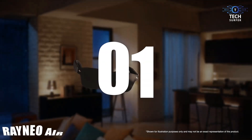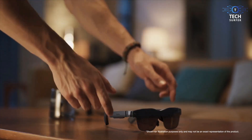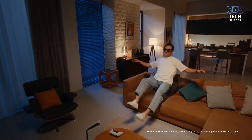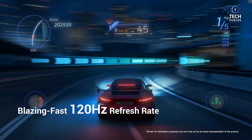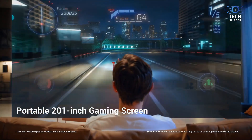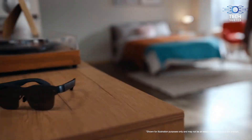Number 1: Rayneo Air 2 XR Glasses. Rayneo is taking its shot in the AR environment with its new Air 2 AR glasses. These smart glasses boast a massive 201-inch display using micro-OLED — LEDs so tiny they're micro. You get a 1080p HD display, and they're great for work and play using a gaming console, a PC, or a phone — all can connect.